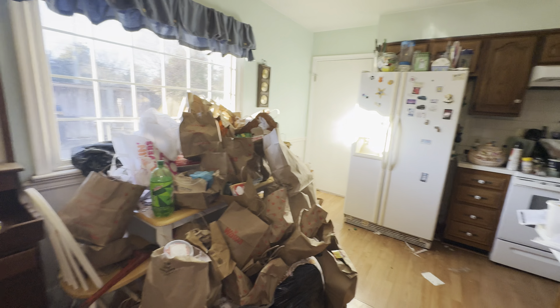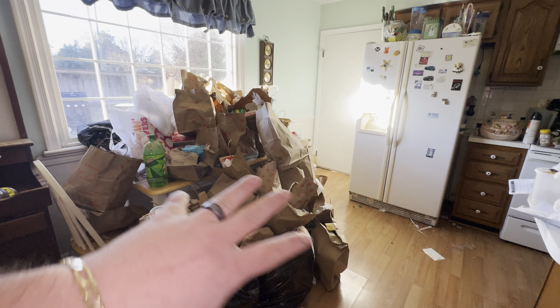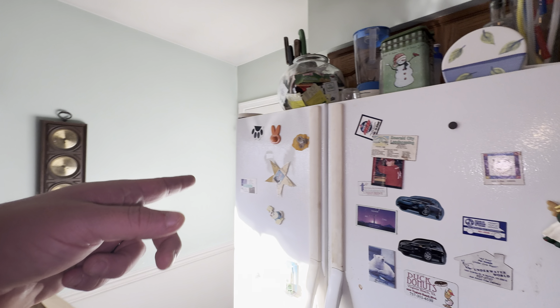Right here is your kitchen. You can tell the kind of person who lived here — there are about 100 Wawa bags and some Dunkin' Donuts bags piled up. They didn't want to take their trash out, so they piled it all right here in the kitchen. There are fruit flies and some bugs circling it. But it's a very nice, good-sized kitchen with a lot of cabinet space.